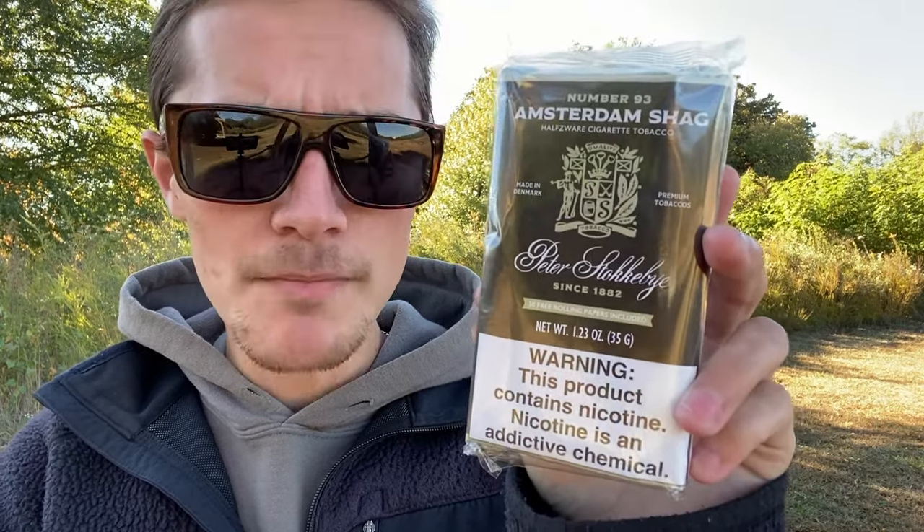What is Peter Stockeby as a brand? The Stockeby family has been in the tobacco business in various ways since the 1880s. However, Peter Stockeby as a brand was first brought onto the market in Denmark in the early 1970s by a third-generation Stockeby named Peter Stockeby. Soon after its introduction in Denmark, they started selling Peter Stockeby branded tobaccos in the United States as well, and today Peter Stockeby roll-your-own and pipe tobaccos are more popular than ever before.